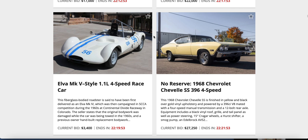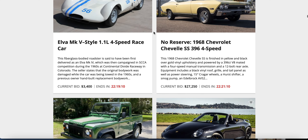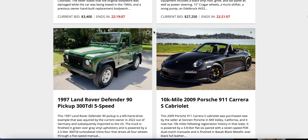An Elva Mk V-style 1.1-liter four-speed race car against a Chevelle — $3,400 on that open-cockpit racer. It looks like a go-kart, an open-wheel open-cockpit car. I believe those were death traps in the early Indy 500 days — a lot of people died in those cars. The 1968 Chevelle SS 396 four-speed — yellow and black gold vinyl. Enough of the yellow cars; I'm not even looking at it.